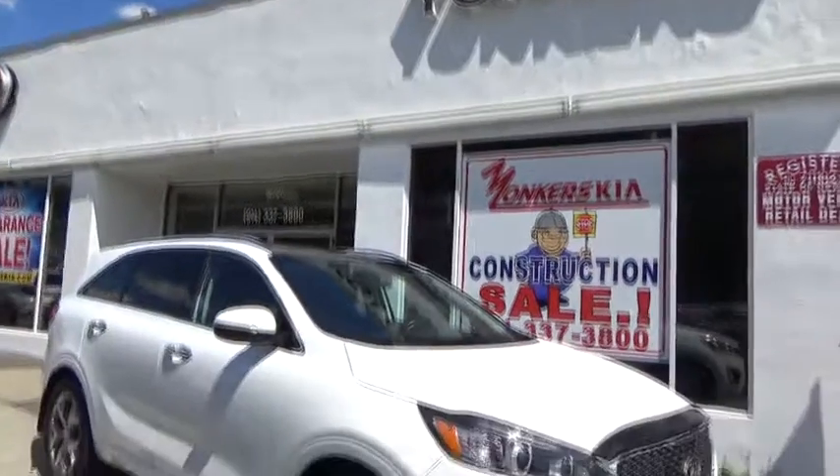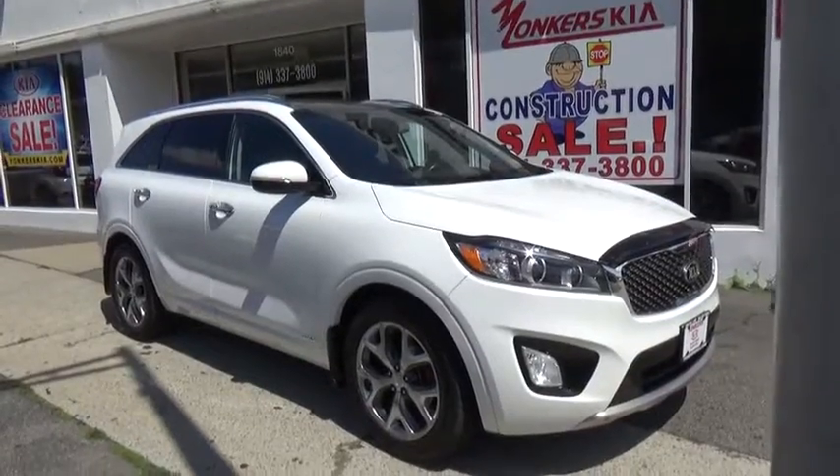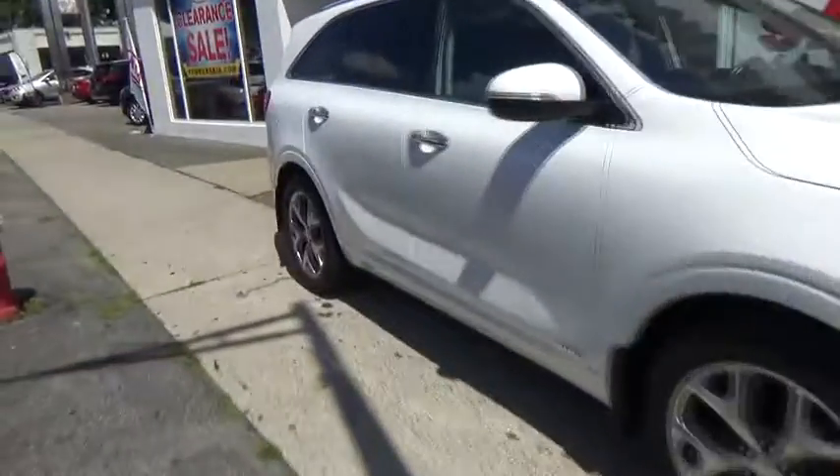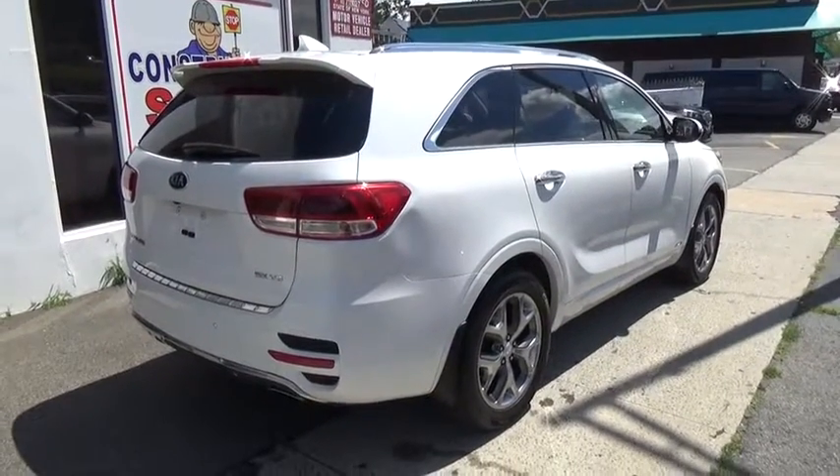A 2016 Kia Sorento. The Kia Sorento is a comfortable riding, powerful compact SUV loaded with impressive standard features. Take one look at its stylish, sleek design and you'll want to cross over to a Sorento.